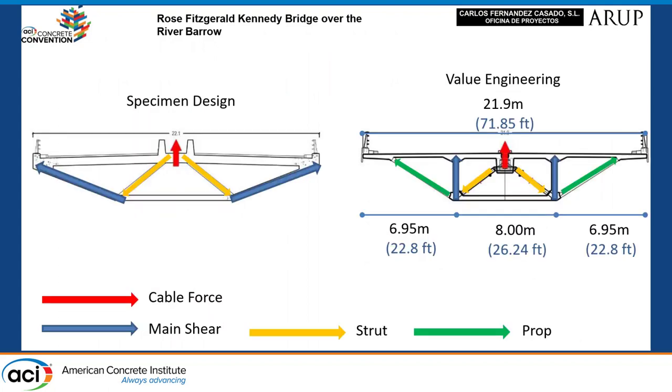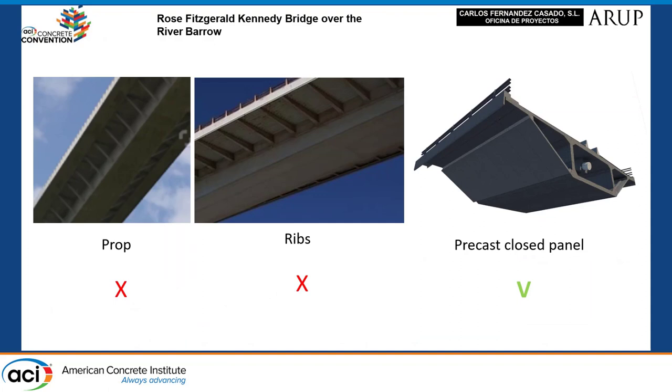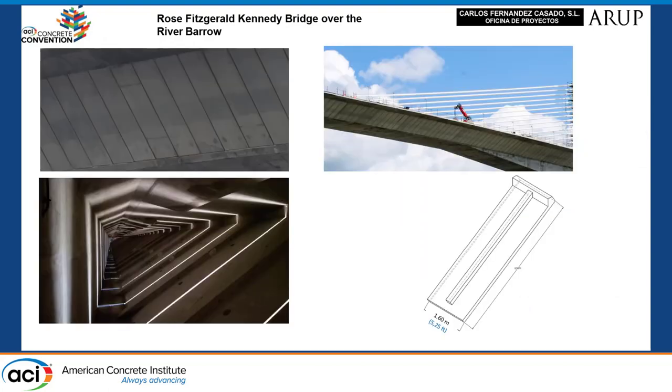One variable we changed was the transverse section. The inclined webs in the original solution were changed for vertical ones to improve the structural behavior. Another constraint was that the cross-section should be trapezoidal, which invalidated the possibility of adding ribs or probes for the lateral wings. The final solution adopted was to add precast panels. These precast panels were not longitudinally connected and were not considered a resistant part of the section. Between panels there is a gap to ensure no collisions between them.